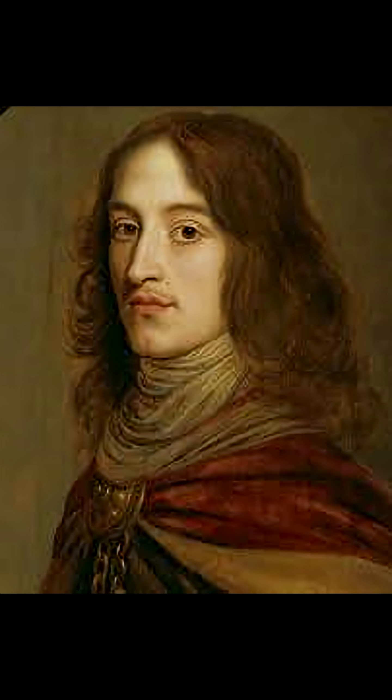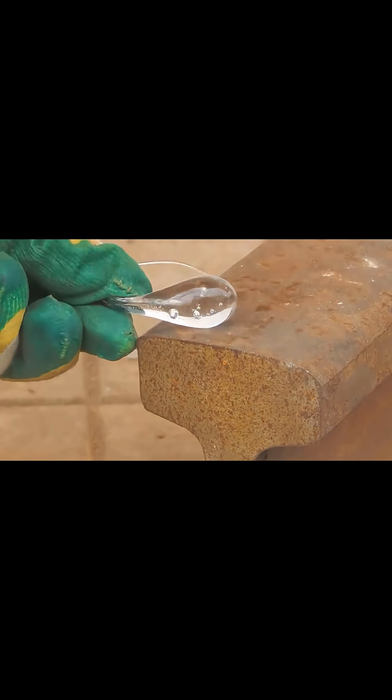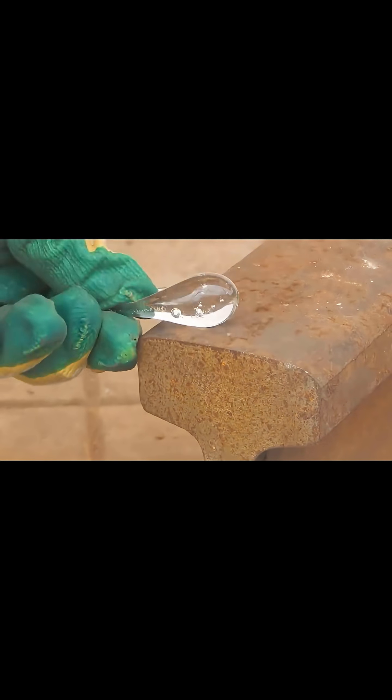It is named after Prince Rupert of the Rhine, who presented it to the king in the 17th century. When it was first discovered, it became a famous mystery that puzzled scientists for centuries. The Dutch tear is created by dripping molten glass into cold water.